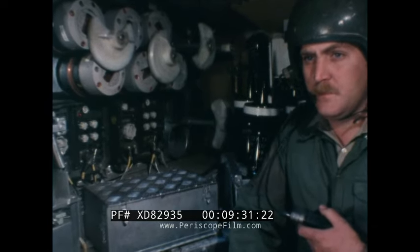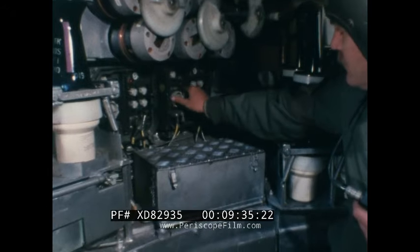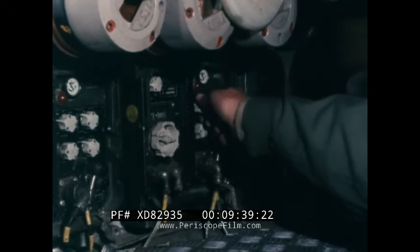The basic vehicle is fitted with Clansman radios, which are used in all British Army AFVs. However, alternative installations can be fitted to meet particular user requirements.